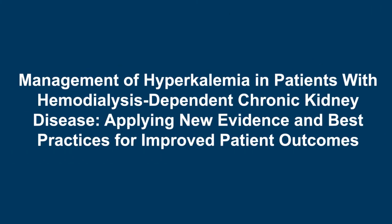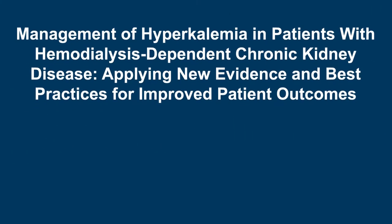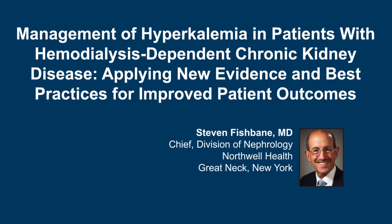The following podcast is part of a certified educational activity titled Management of Hyperkalemia in Patients with Hemodialysis-Dependent Chronic Kidney Disease: Applying New Evidence and Best Practices for Improved Patient Outcomes. Access the entire activity and complete the posttest at peerview.com/yas. Downloadable infographics are also available. Thank you for listening to Peerview Podcasts.